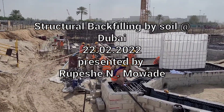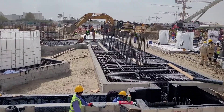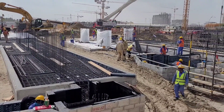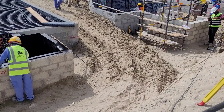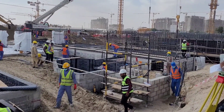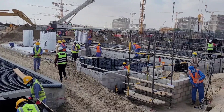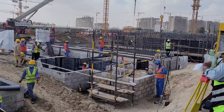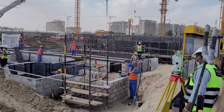Good morning. Today, 22nd February 2022, we are discussing structural backfilling on a construction site in Dubai. For material selection, the optimum moisture content should be 12 to 14 percent, and maximum dry density should be 1.7 to 1.9 grams per cubic centimeter.